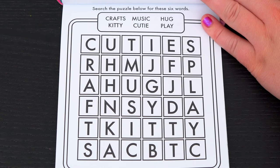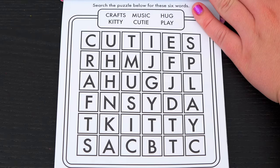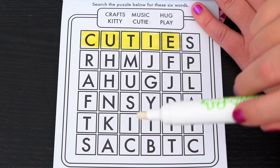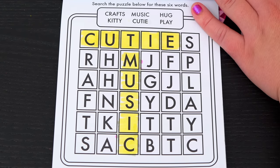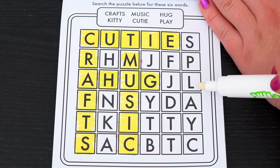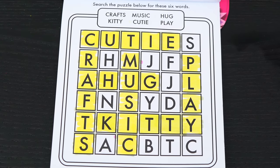Search the puzzle below for these six words. We need to find crafts, kitty, music, cutie, hug, and play. I see cutie right here at the top. And music is down this way. Crafts goes down the side here. And hug goes across this way. Just two to go - here's play down this side. And there's kitty across the bottom. Yay, we found them all!